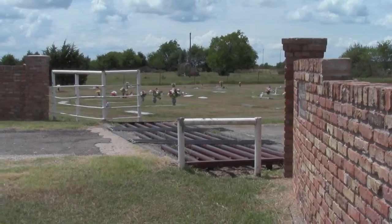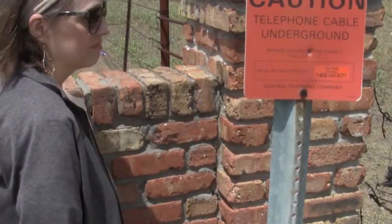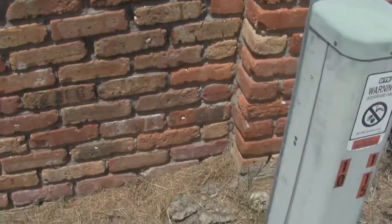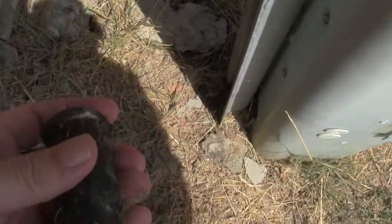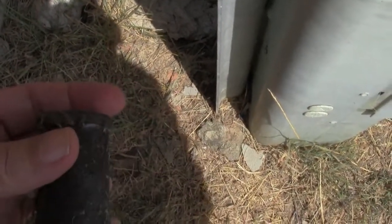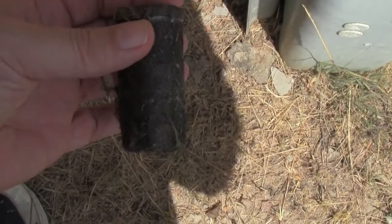Mama's gonna look for it. We were over here and now we're over here. Do you see it? Here it is! We just need to log it and then we can get our souvenir.